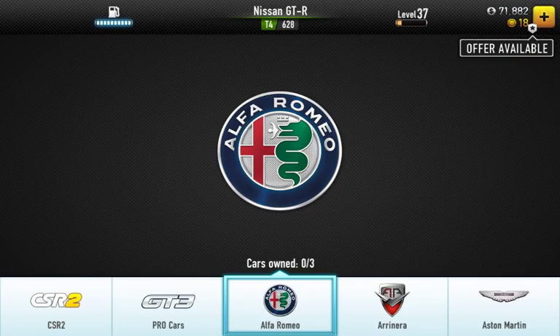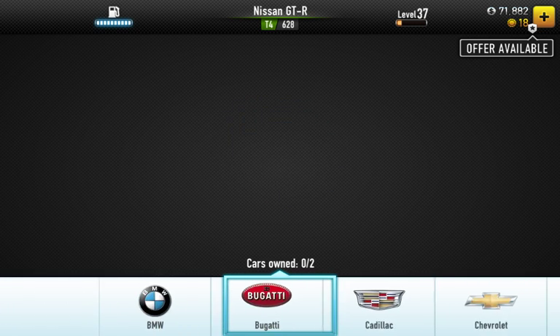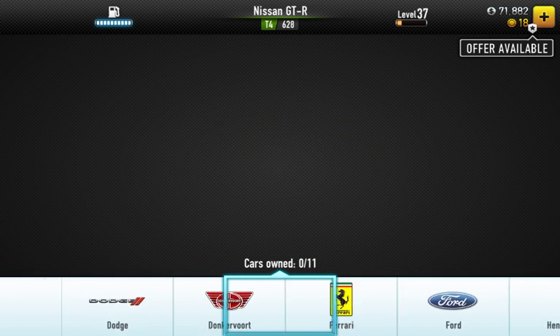So today I'm going to do a so-called election. I've chosen four cars and I'll show you them right now.